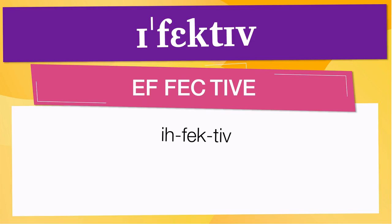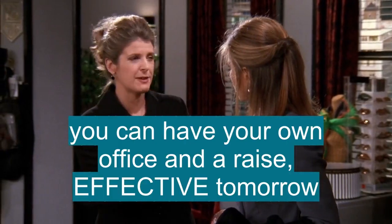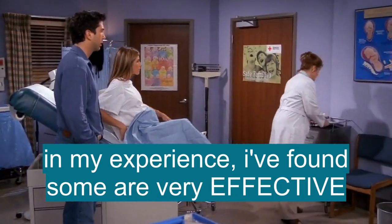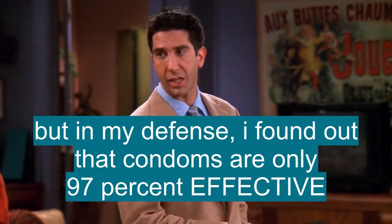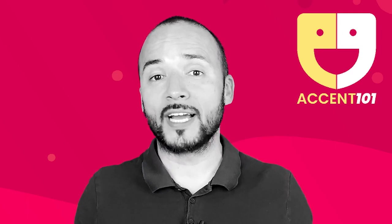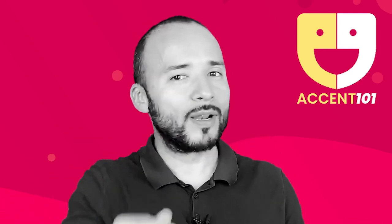Now, let's see how 'effective' is used in real life. You can have your own office and a raise, effective tomorrow. But in my experience, I've found that some of them are very effective. In my defense, I just found out that condoms are only like 97% effective. Take the test at accent101.com to find out si sabes inglés o hablas inglés.